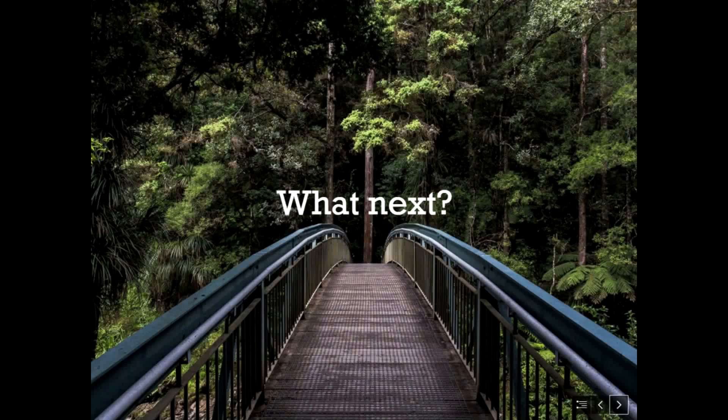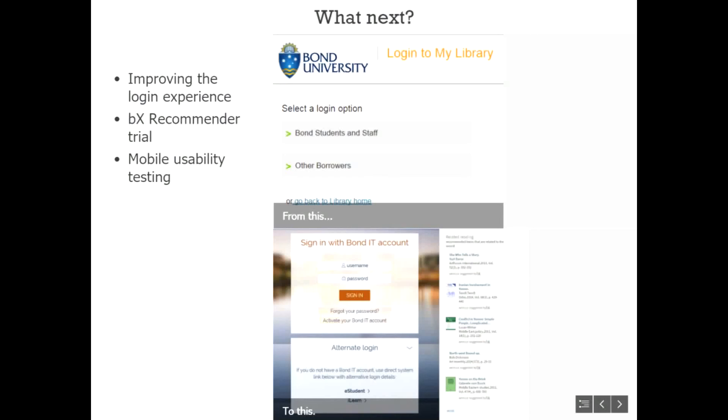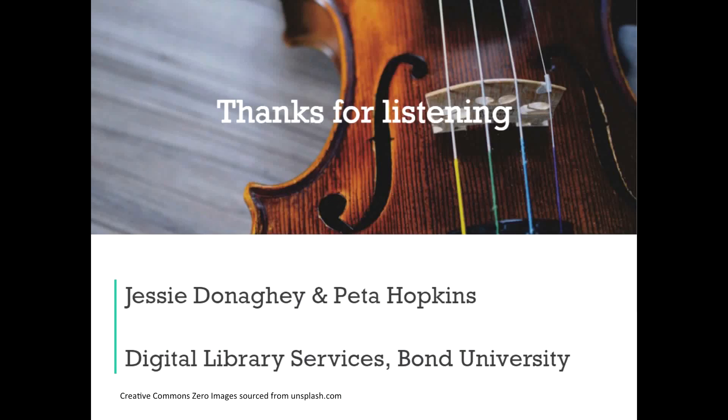Looking ahead, they plan to improve the login experience — currently there's an unnecessary step, as 97% of traffic is from Bond people who should go straight to the single sign-on page, with an alternate login link added for others. A bX Recommender trial is starting imminently, and Peter and Jessie will be doing mobile usability testing with students in the coming weeks.